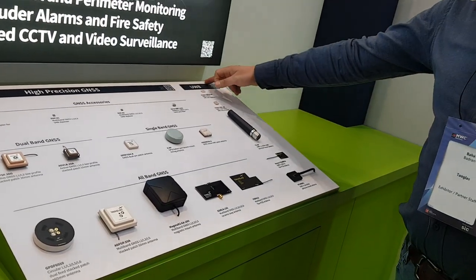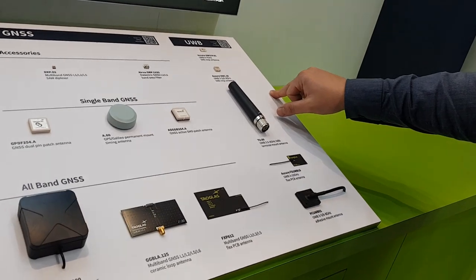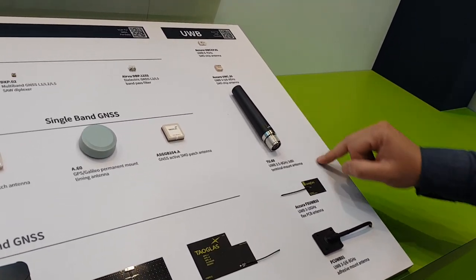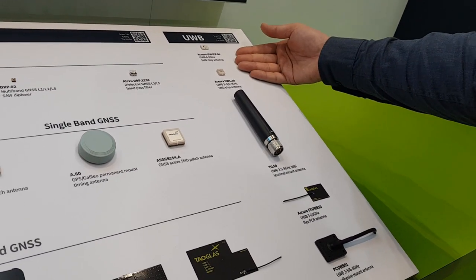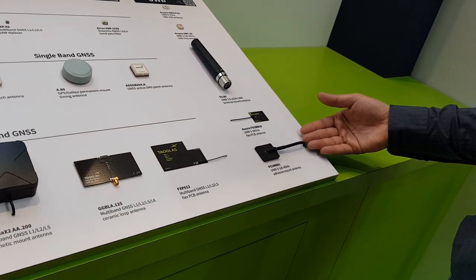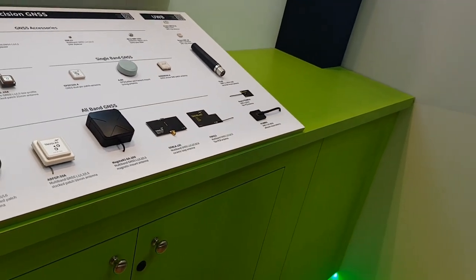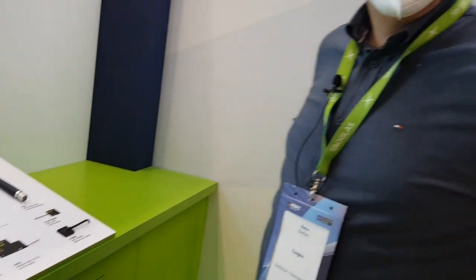Not to forget UWB technology — we have different antennas for UWB: surface mount antennas, terminal mount antennas, embedded flexible antennas, and external antennas, all in different form factors to cover different frequencies.